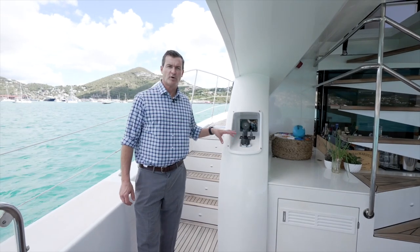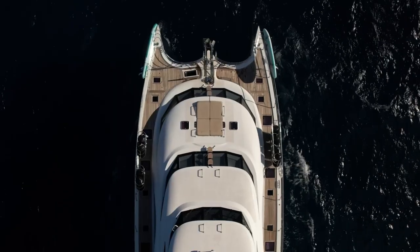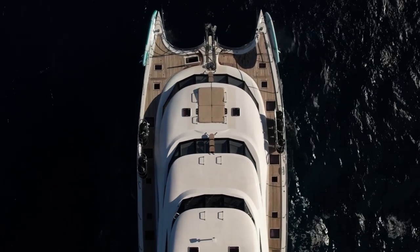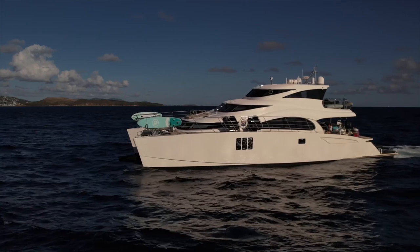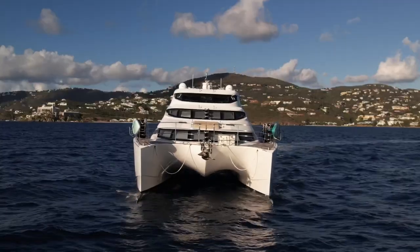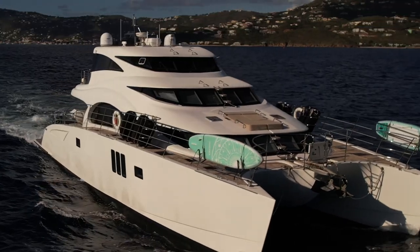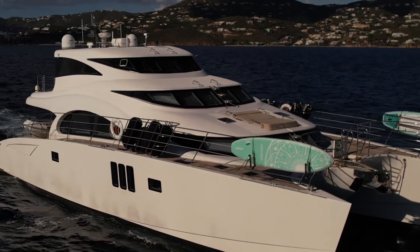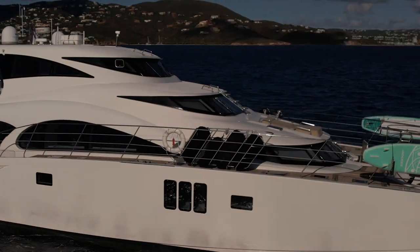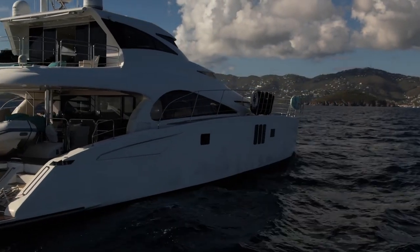Moving forward from the port docking station, we walk up the port deck to check out the front. On both port and starboard sides there are large fender keepers. On the front of the boat there are racks for stand-up paddle boards. Centerline there's a nice sun pad, and then three steps up to the hard-top area.